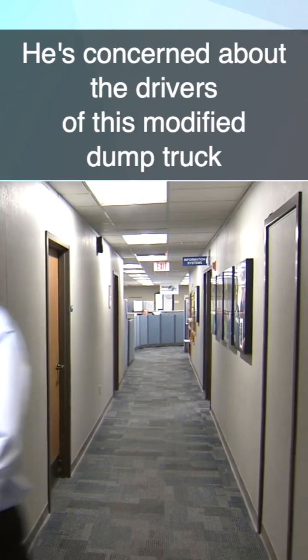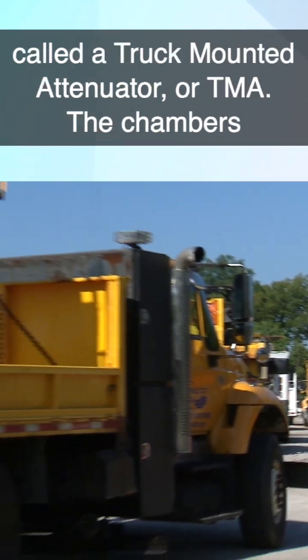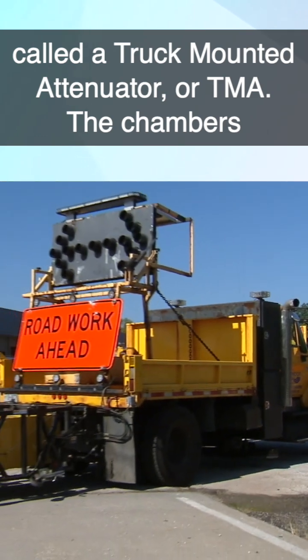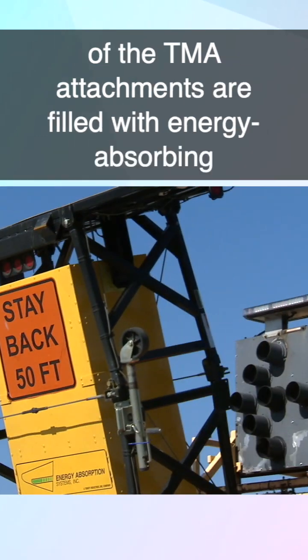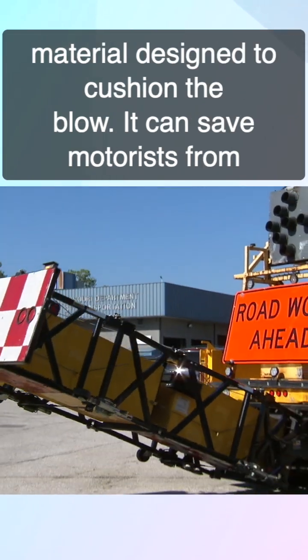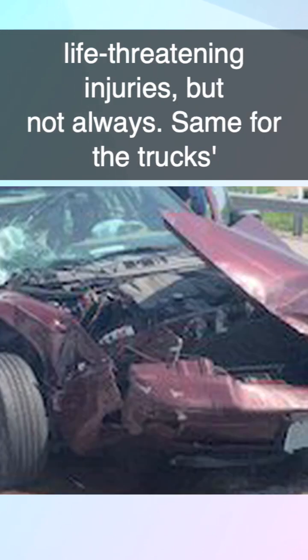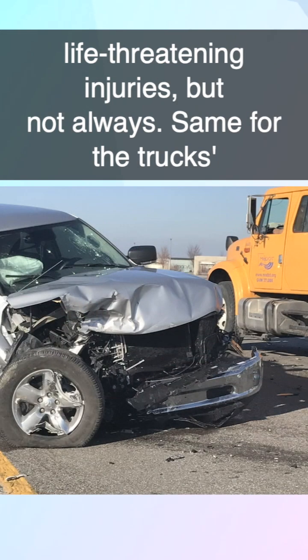It's real spooky out there. He's concerned about the drivers of this modified dump truck called a truck-mounted attenuator, or TMA. The chambers of the TMA attachments are filled with energy-absorbing material designed to cushion the blow. It can save motorists from life-threatening injuries, but not always. Same for the truck's drivers.